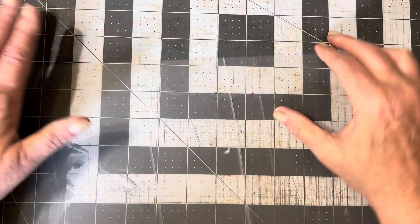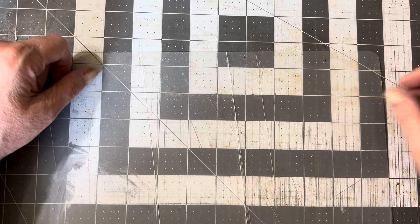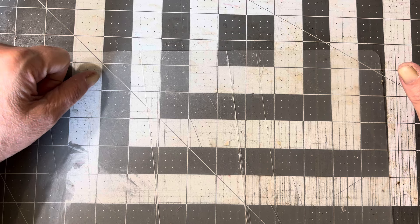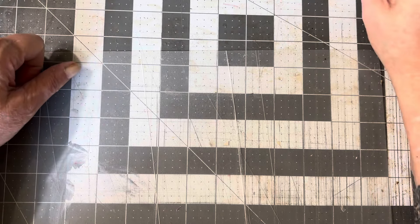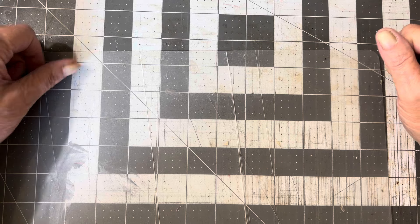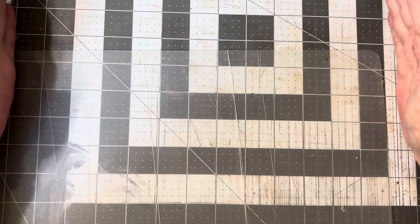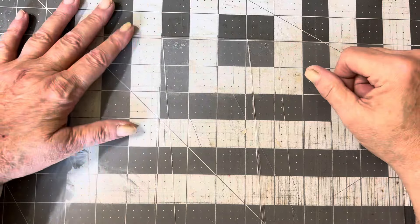Hello, everybody. Welcome to my craft room. This is Susie. Yes, I've been gone a long, long time, but I'm finally back. I probably won't be able to do very long videos, and I'll kind of get into more of that as we progress along. I just can't sit for very long, and so I'm looking at ways to make shorter videos, but still do the whole project.